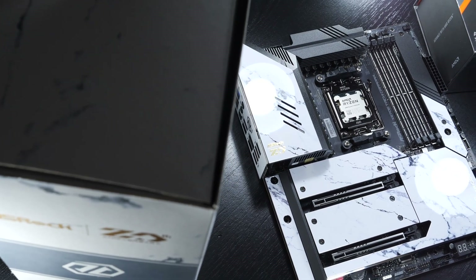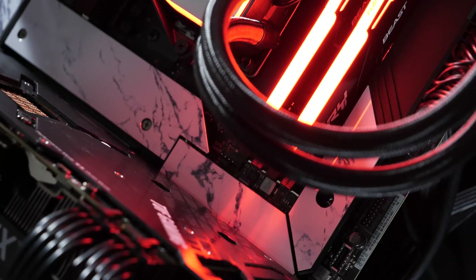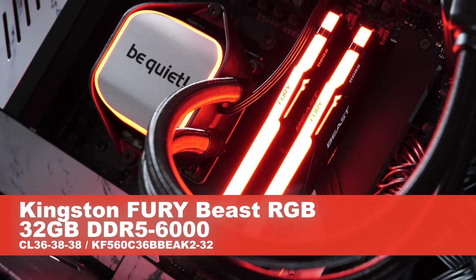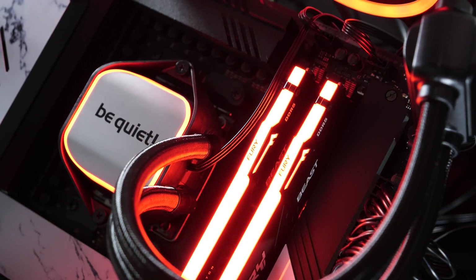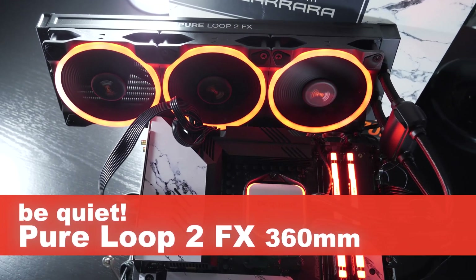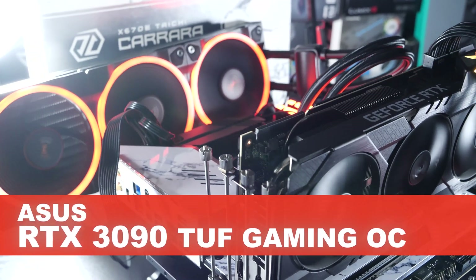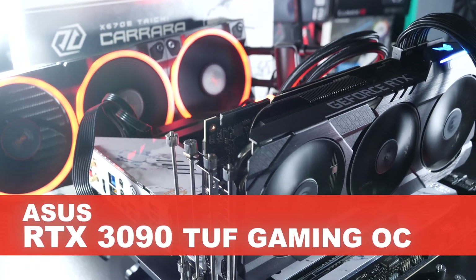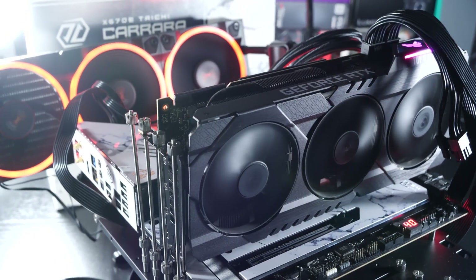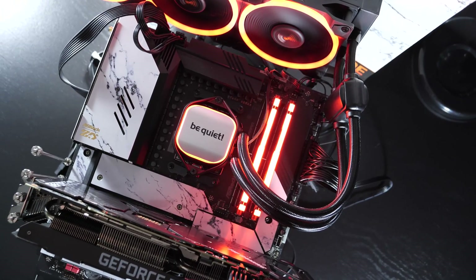Test setup. For the motherboard, I went with the ASROCK X670E Taichi Carrara. As for the RAM, the Kingston Fury Beast RGB with 32 gigabytes, 6000 megahertz, and CL36 timings. All is being cooled by the Be Quiet Pure Loop 2 FX 360mm AIO liquid cooler. My graphics card, the ASUS RTX 3090 TUF Gaming OC, turned out to be a GPU bottleneck, which is why I had to be more creative this time around and ran separate additional special tests for you.